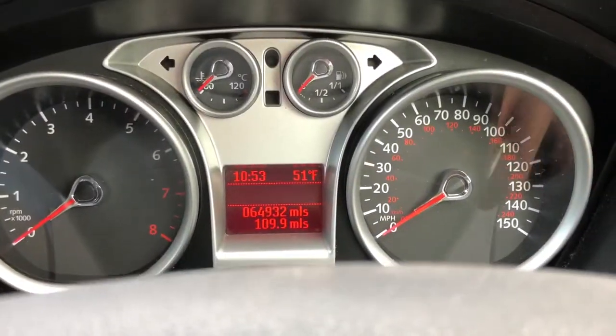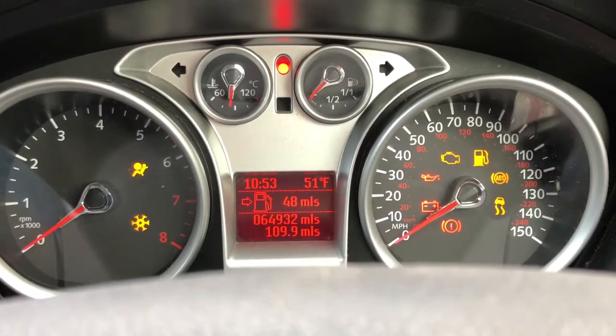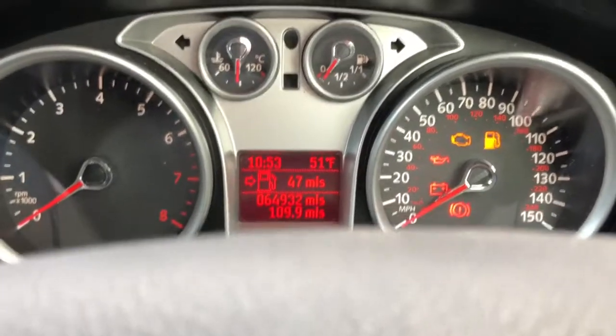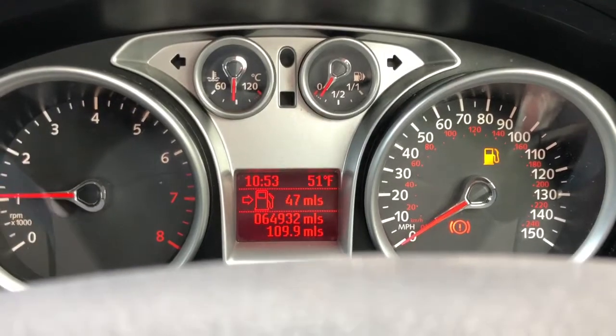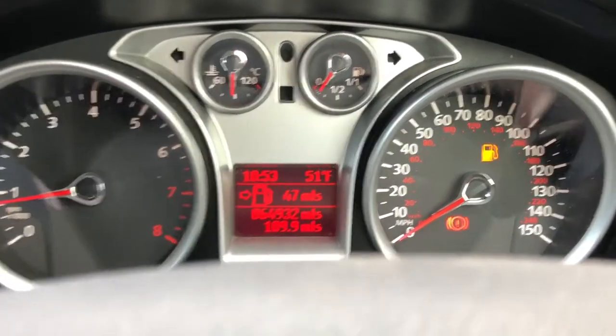Here we are inside the Focus. I'll put the key in the ignition and turn the ignition on — there we go. You can see all the lights there. I'll turn the radio off and now start the engine. There we go. I'll just release the handbrake and put it back on.